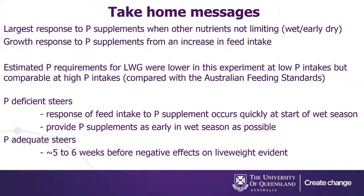Wrapping up, the take-home messages from our experiment: the largest responses to P supplements are likely when phosphorus is the primary limiting nutrient, and the response is due to an increase in feed intake rather than effects on digestion or microbial populations. If steers are deficient, they will respond very quickly to a P supplement at the start of the wet season when diet quality changes, providing there's enough feed available. If steers have adequate P reserves going into a P-deficient scenario during the wet season, you've probably got five to six weeks before you'll start to see a negative effect on live weight production. Thank you.